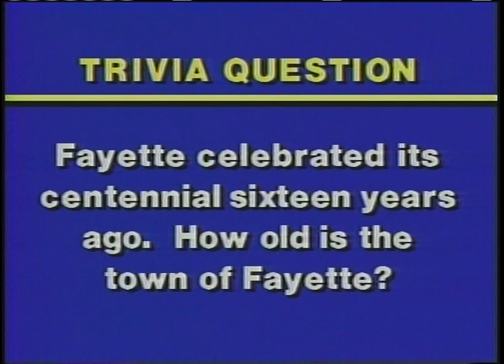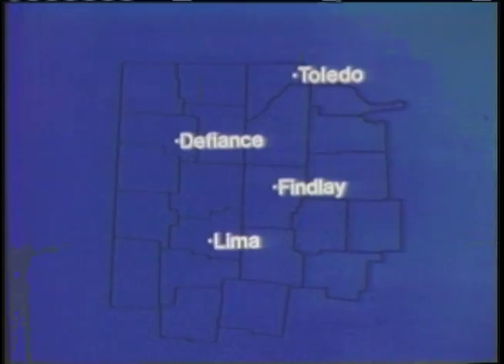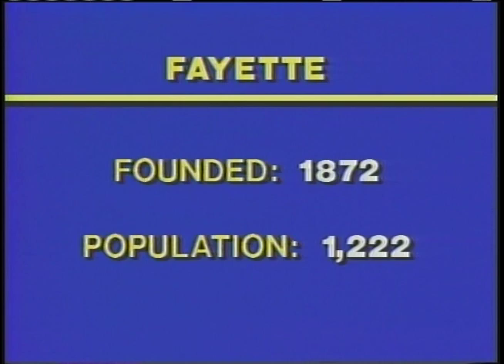Thank you, Mr. Short, for telling us about the Fayette Stockyards. Today's show is being produced by Miss June Eicher and Miss Linda Hodge's sixth grade classes at Franklin Elementary School. Fayette is located about 44 miles west of Toledo. The town was founded in 1872 and has a current population of 1,222.